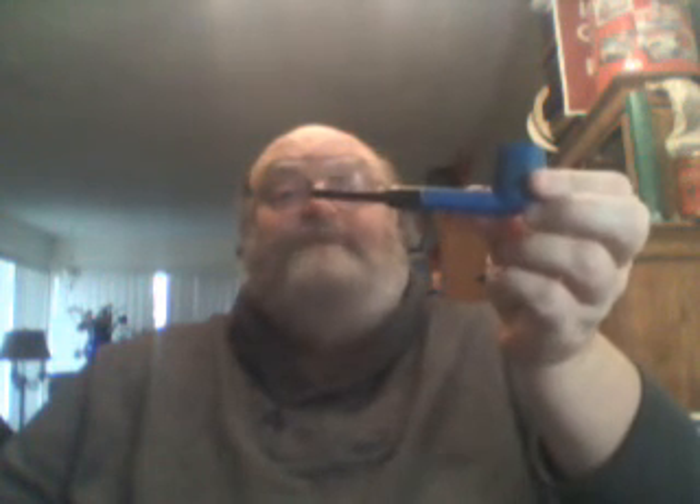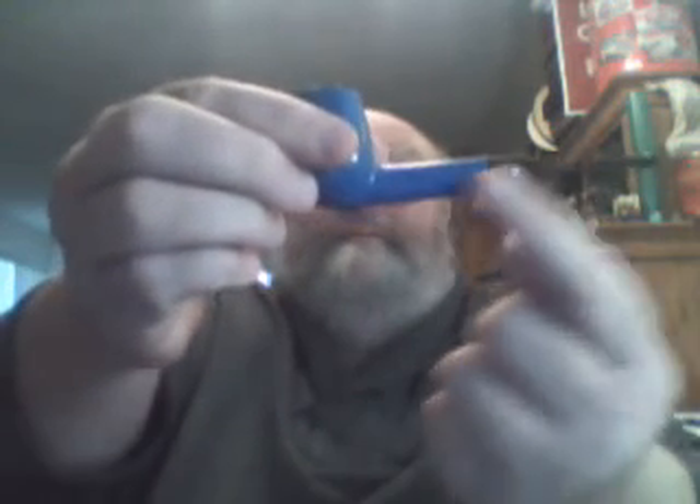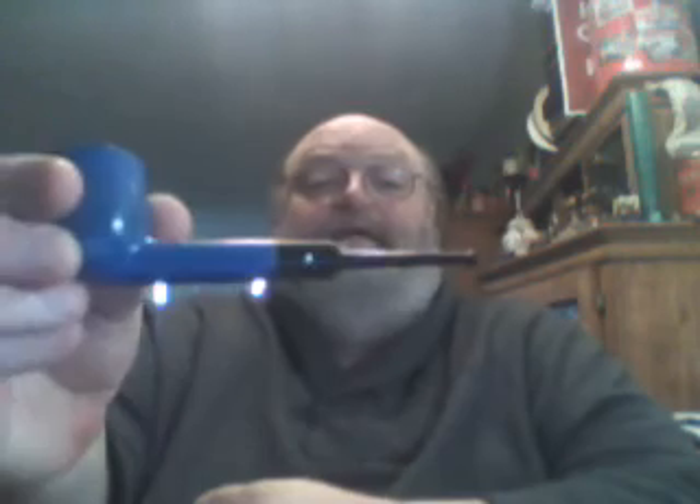Anyway, I've been wanting one for a long time, and now I finally have one. Let me show you the side — there's a little spade on here. Kay Woody had the club, Dr. Grabow had the spade. I don't know which one Medico had — maybe the diamond.